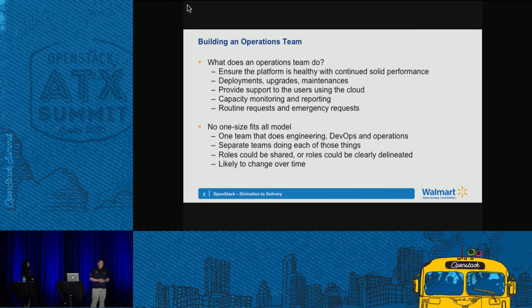So what does an operations team do? First and foremost: keep the lights on — keep the environment running in a healthy and performant way. Operations teams do all the traditional sysadmin work: deploy new hardware, perform upgrades, do maintenances, provide user support — not only for running apps in the cloud but also just to get into the cloud, especially for a company just getting started with OpenStack. There's a lack of knowledge on what it takes to run an application in a cloudy way at scale.